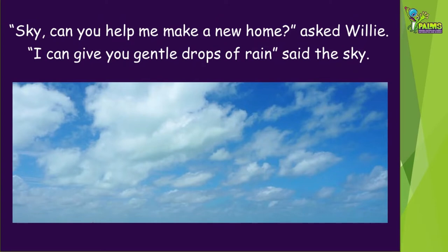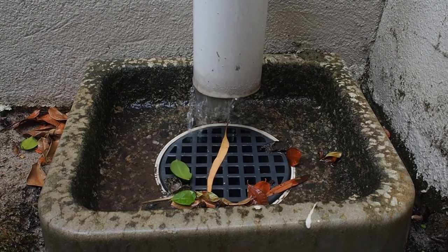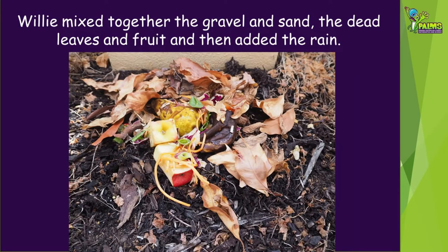Sky, can you help me make a new home, asked Willie. I can give you gentle drops of rain, said the sky. Thank you, said Willie, and he took away the gentle drops of rain. Willie mixed together the gravel and sand, the dead leaves and fruit, and then added the rain.